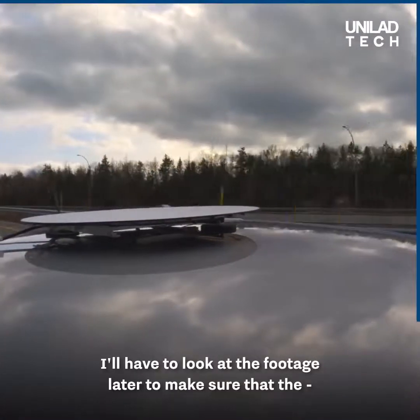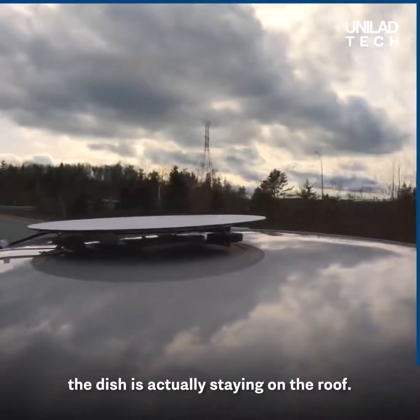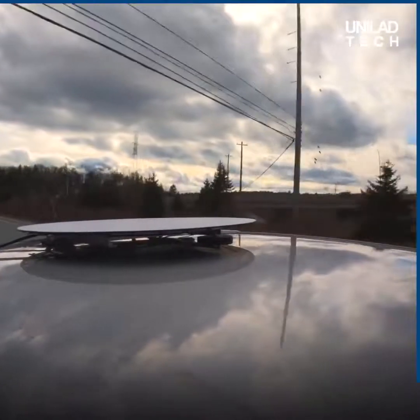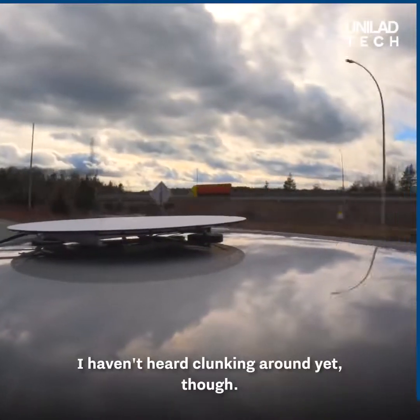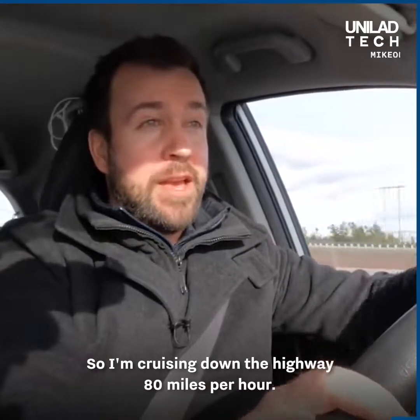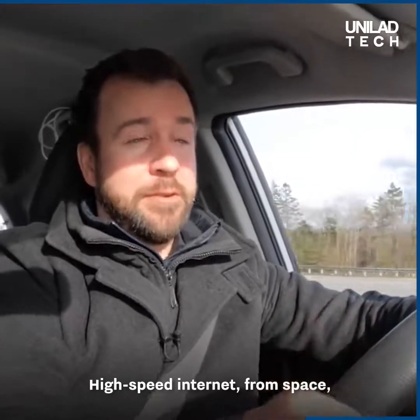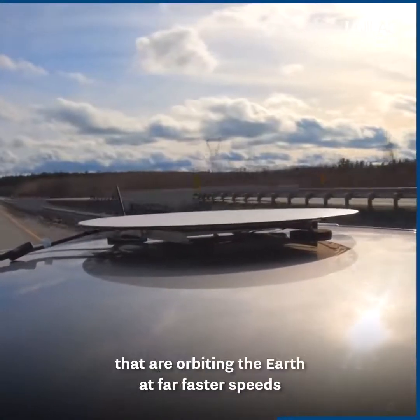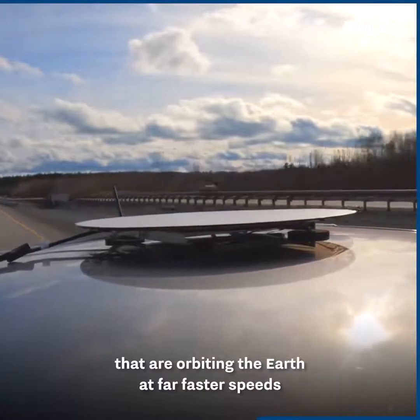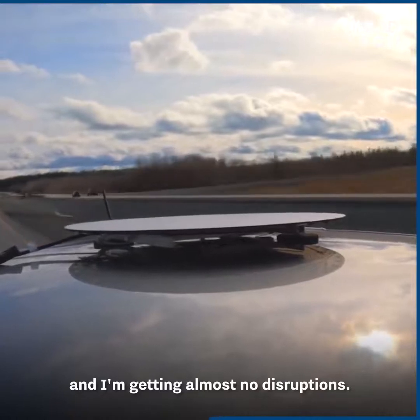I'll have to look at the footage later to make sure that the dish is actually staying on the roof. I haven't heard it clunking around yet though. This is incredible. So I'm cruising down the highway at 80 miles per hour, 130 kilometers per hour — high-speed internet from space, from a constellation of satellites orbiting the Earth at far faster speeds. And I'm getting almost no disruptions.